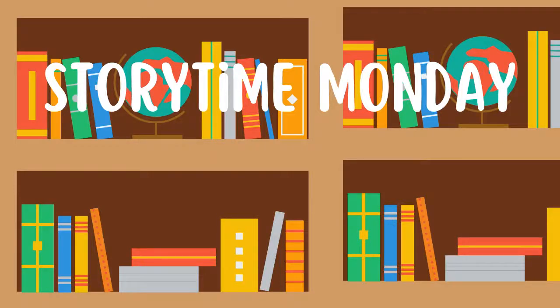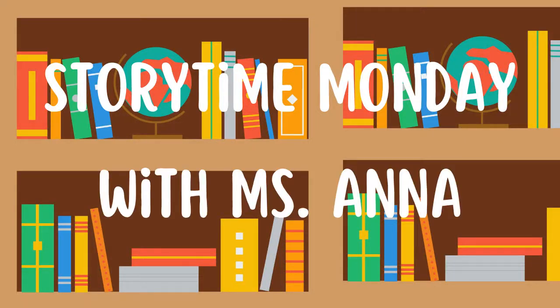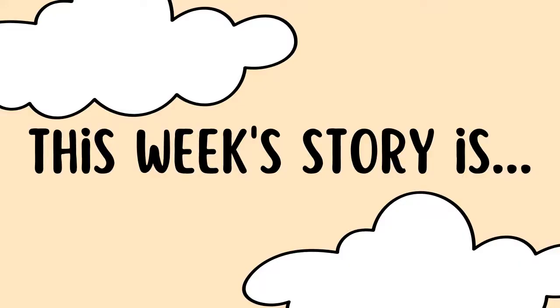Hello boys and girls, this is Miss Anna here. Today is Story Time Monday. We're going to do a story that I really, really like, and I used to do this with my class as a teacher.